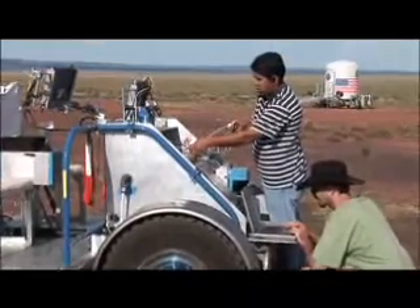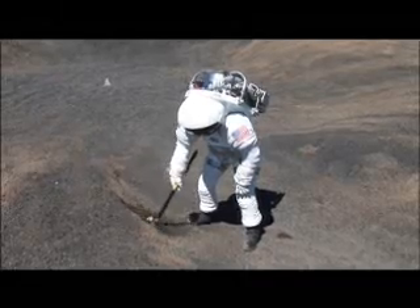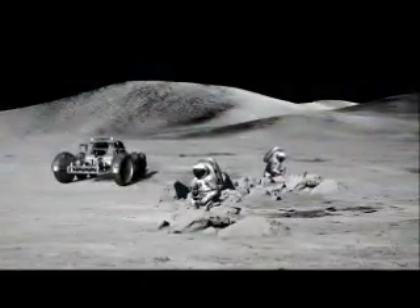Everything we want to use in real exploration. There are three main elements of RATS: spacesuits, robots, and tools. We test them all together here on Earth in order to save time when we do go to the lunar surface.